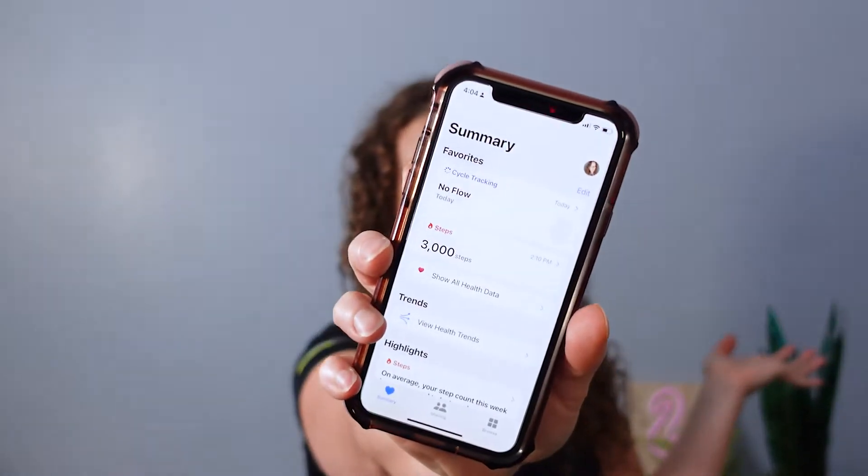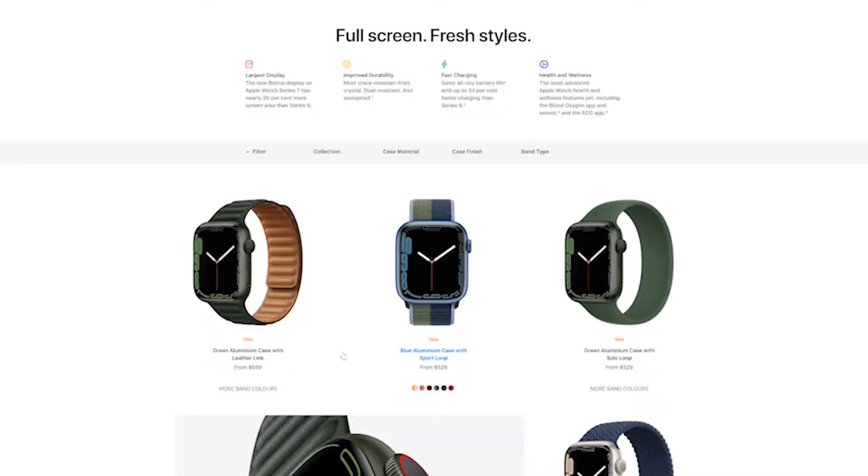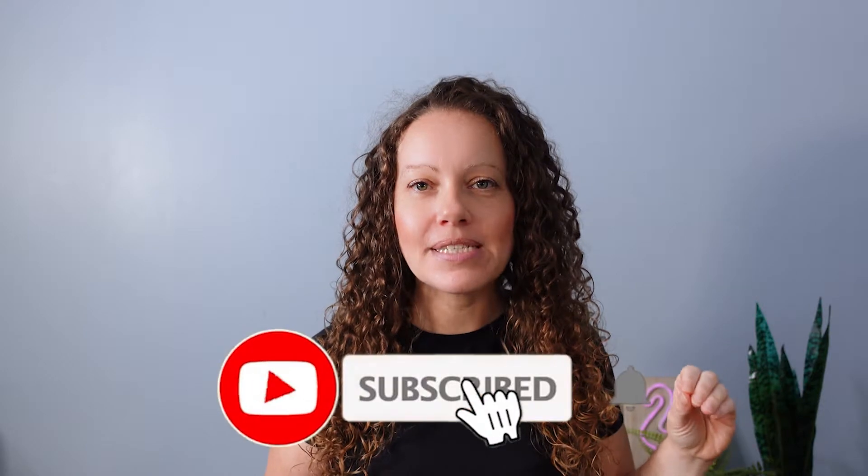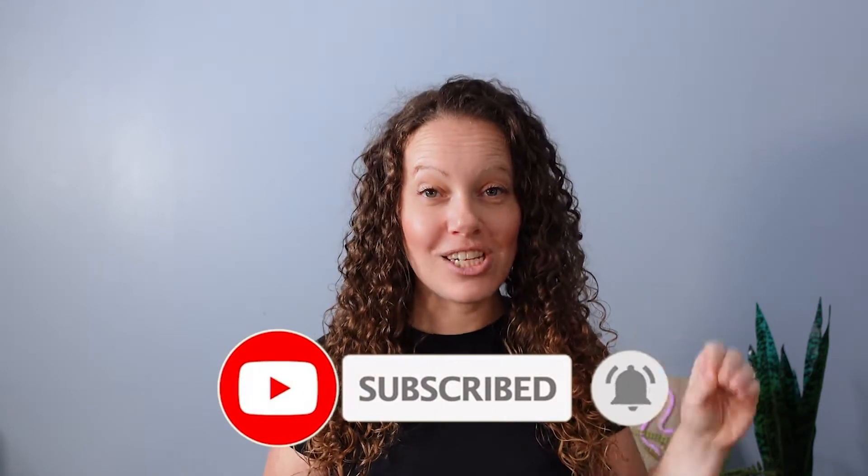I track my steps just right on the health app on the iPhone. I don't even use an actual fitness tracker. I have decided when I reach 529 subscribers, I am going to purchase myself an Apple Watch. So if you have not done so yet, hit that subscribe button and ding that notification bell.